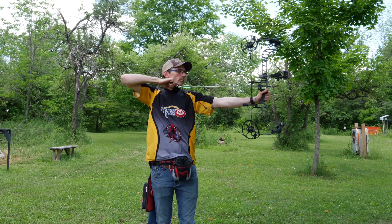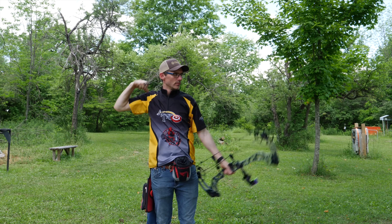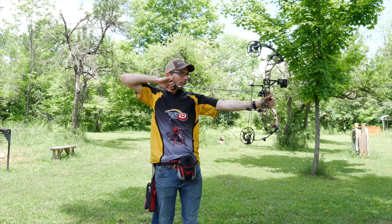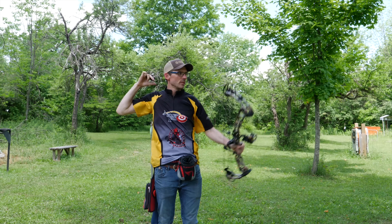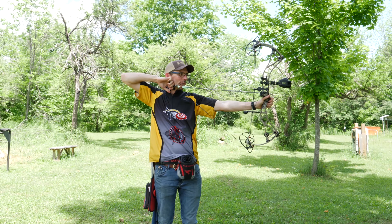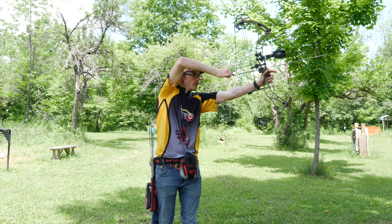The Vertix is super smooth with zero dump into the valley, but it feels a touch different than some of the others. The PSE starts off light feeling and gradually stiffens up as you approach the valley, and the FXL offers a nice linear pull into a rock solid back wall. The Bowtech Realm SR6 and Obsession Lawless are both a bit more aggressive to draw, but they're also the two fastest bows here, so that is to be expected.